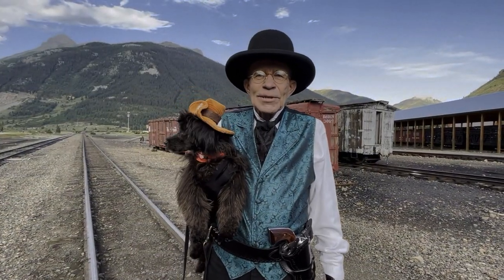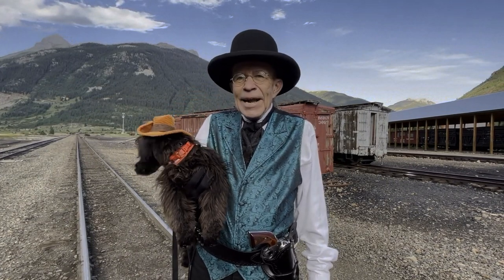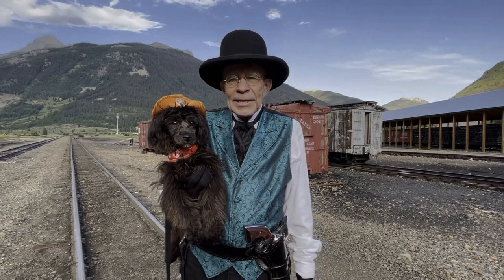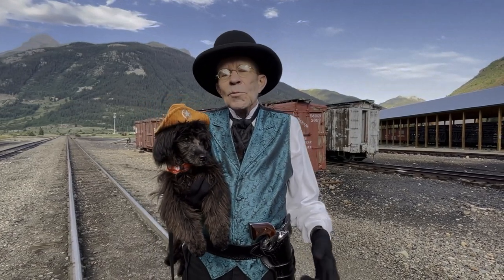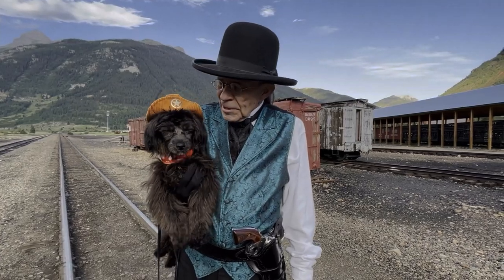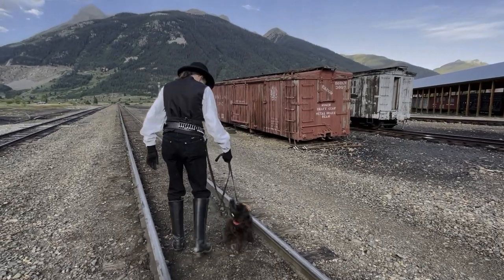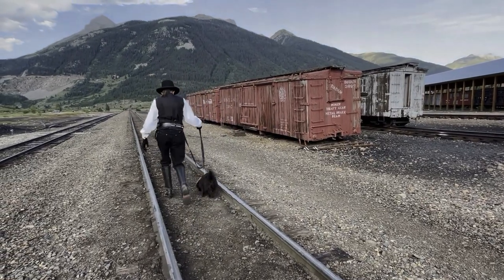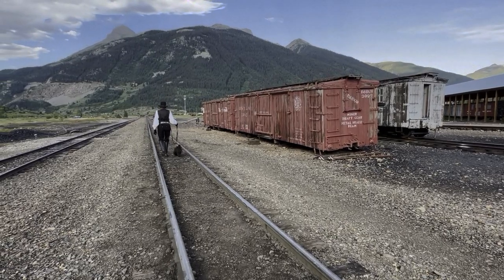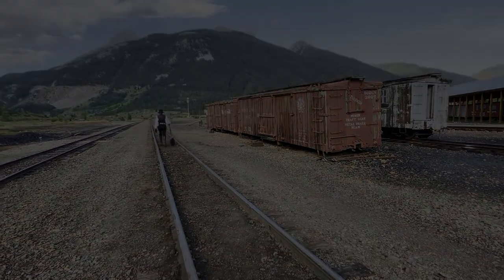This here is Boots. You probably remember her from some of the earlier videos. She's now six months old and she's our little traveling companion. To experience more of what the West has to offer, I'm inviting you to stay tuned. What do you say Boots, are you ready to go? Come on Boots, let's start walking. You've been Walking the American West with Dr. J. Please remember to like and subscribe. And thanks for walking with us.